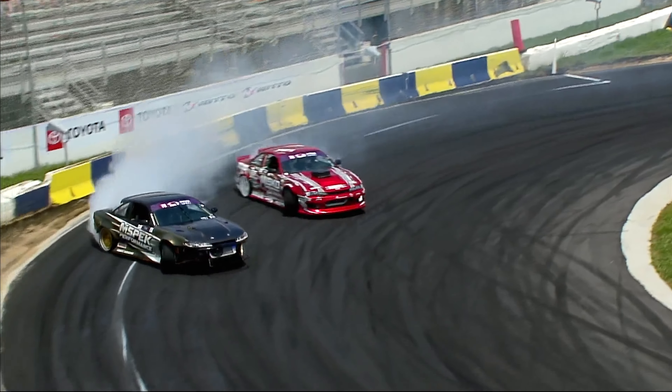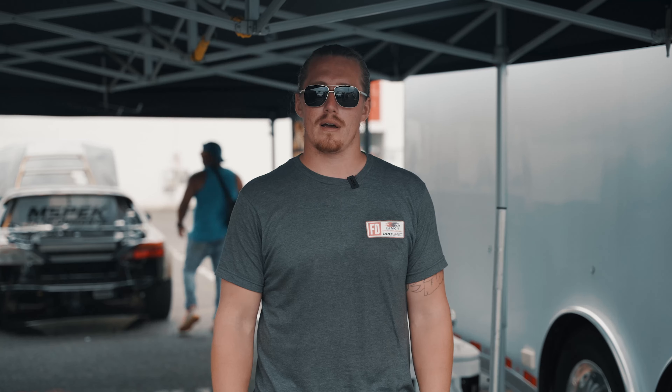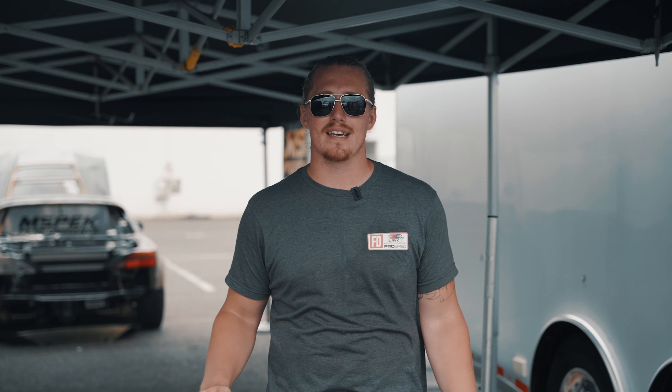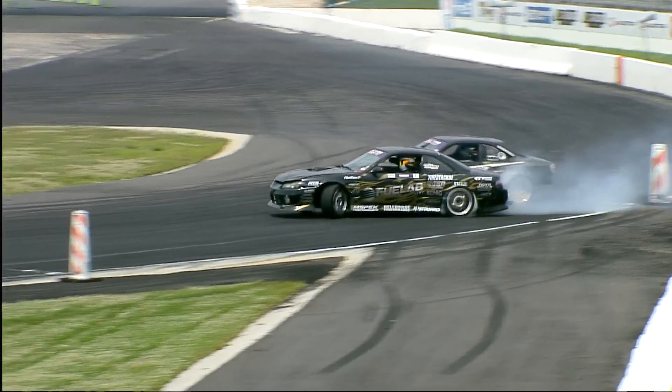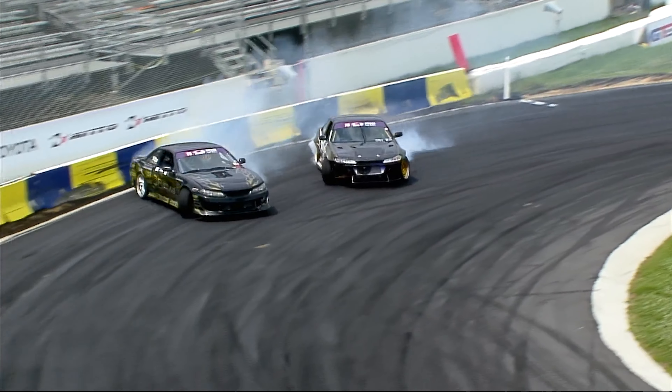We came out swinging today. We won our top 32 against Misko — it was a great battle. He put down a good lead run, but I think I was just a little closer on my follow and maybe a little bit better on my lead. Our top 16 was a heater against Derek Madison. Derek Madison always kills it and he's one of my favorite drivers to follow, so I got an awesome lead run to chase down. It was perfect — angle, smoke, the whole deal. I love driving with him.